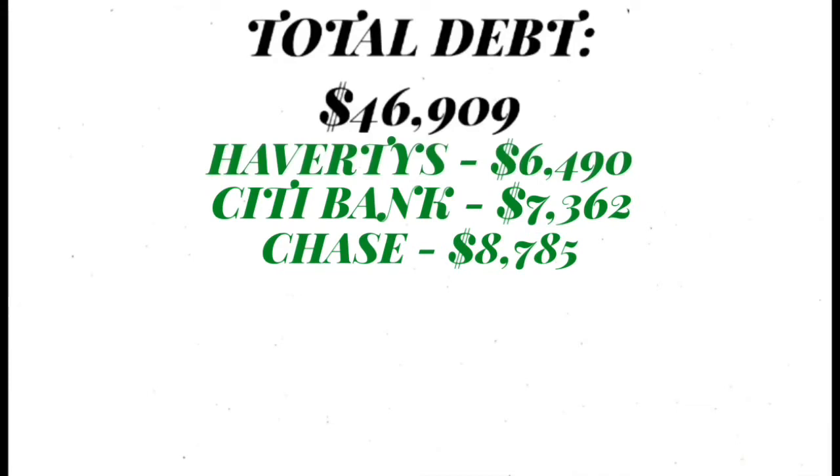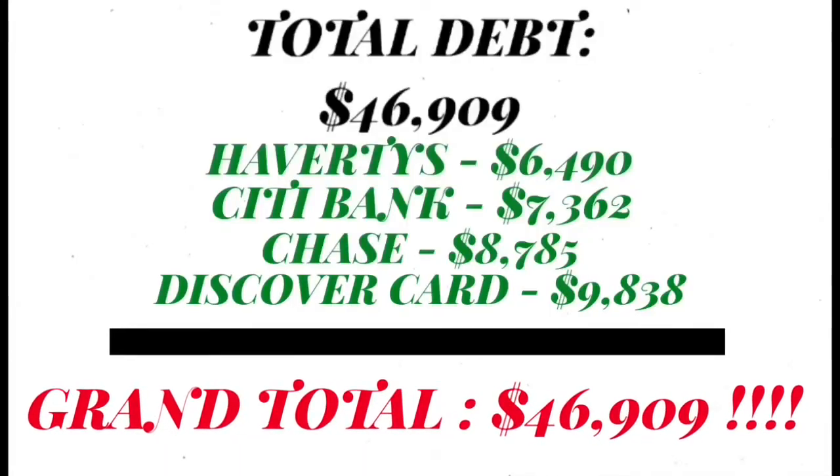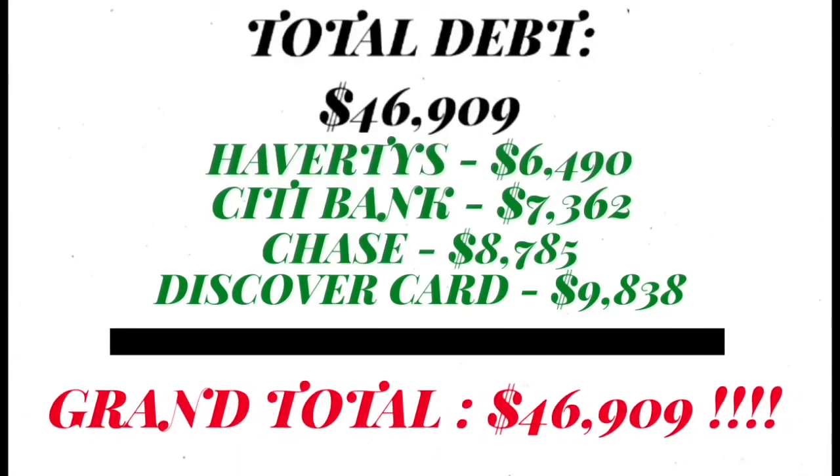Chase is $8,785. As I said, I'm listing them from smallest to largest, so they just keep getting higher and higher. And then I have my Discover card and that is $9,338. That is my highest credit card, which brings me to a grand total of $46,909 in credit card debt. Those were the debts I was tackling using the snowball method from smallest to largest.